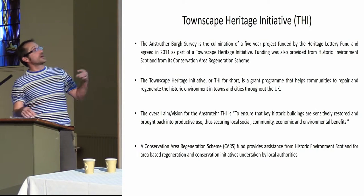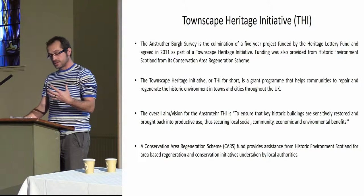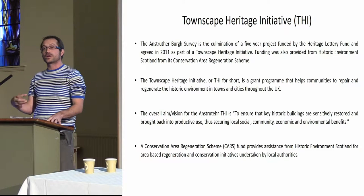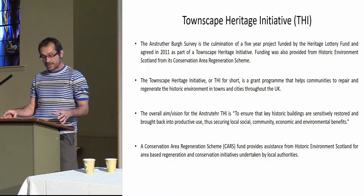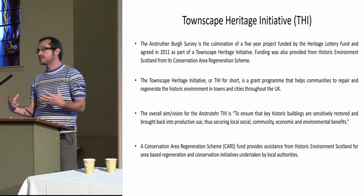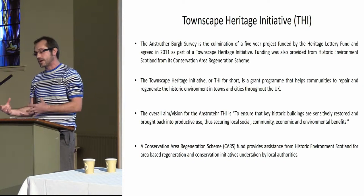Just a brief outline of what the THIs are: it basically grew out of the Heritage Lottery Fund's desire for sustainable conservation in historic urban areas across the UK — areas where buildings and neighbourhoods as a whole had been basically let go or neglected. The aim was then to refurbish these areas and buildings, converting them to different uses, either community or financial use.